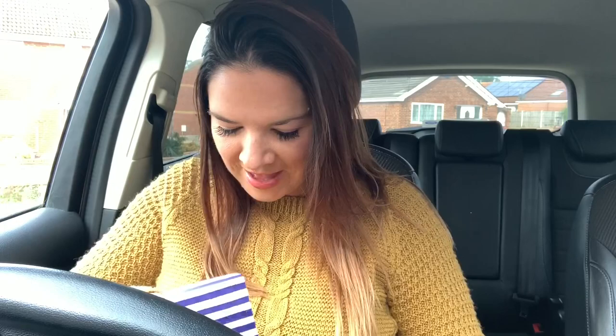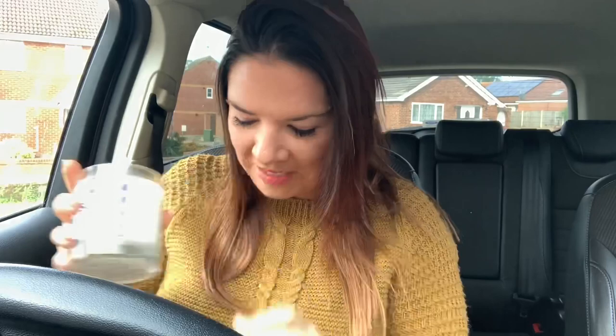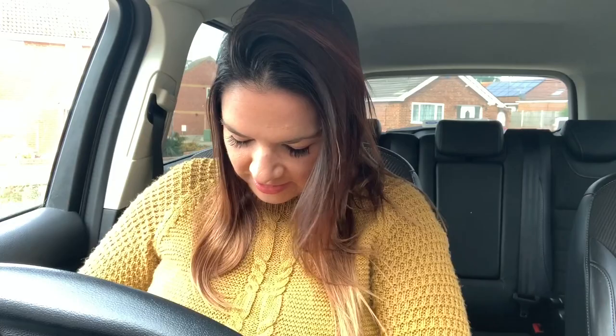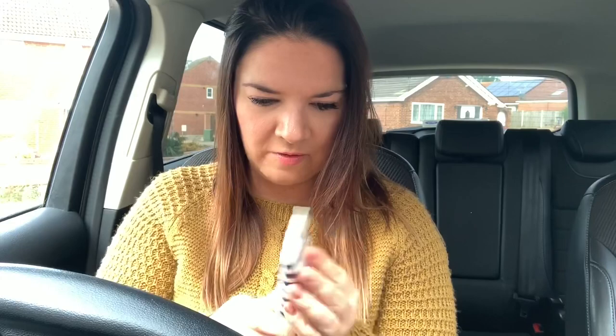I've just picked up the Emma Bridgewater candle. It wasn't a reed diffuser with it — it was a hand cream. The candle is sea blue flowers, an Emma Bridgewater scented candle in its box, 200 grams, never been used. I love this box and it'll go really nicely in our kitchen because we've got navy in there. The hand cream is 75ml. It smells really nice — quite subtle. £5 for these two little bargains.